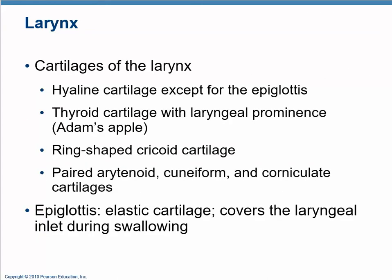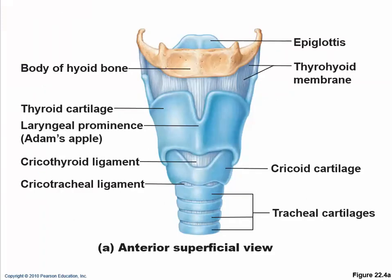Voice production happens here. It's made of cartilage — the Adam's apple and a bunch of other cartilages. We're not going to ask you to name them all; they're named for their shape, like cuneiform meaning wedge-shaped, and corniculate meaning horn-like. The epiglottis is the only part we really care about — it acts like a garbage can lid, covering the inlet during swallowing.